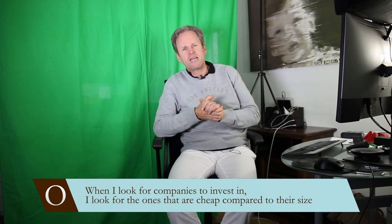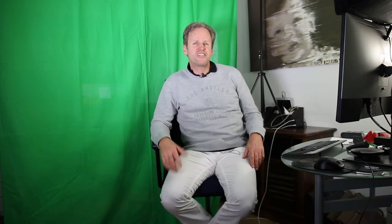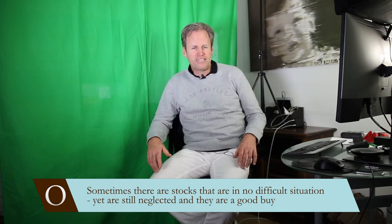That's these two things: how big is the company, how big is the price? Is it higher or lower or average? And depending on how low it is, it gets a good value rank. If you have a company that has a low value rank, it means basically that this company is cheap compared to its size. So nowadays, when I filter stocks for companies that I want to invest in, I go for the ones that are cheap compared to the size. And typically what I find there is a lot of stocks that are not only neglected but in a very difficult situation. But sometimes you find stocks that are not in a difficult situation — they're still neglected — and they're actually, for that reason, a good buy.